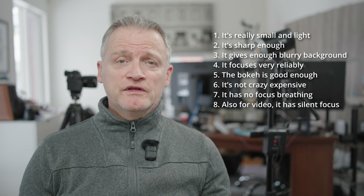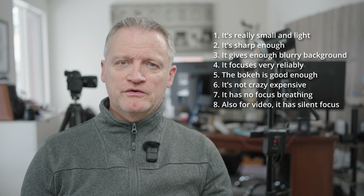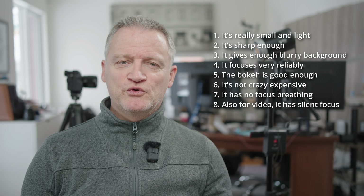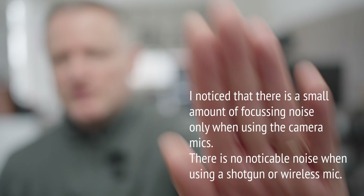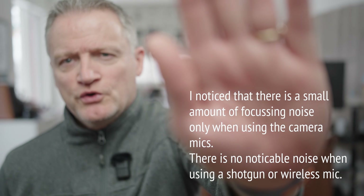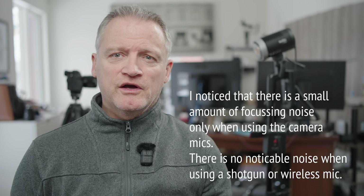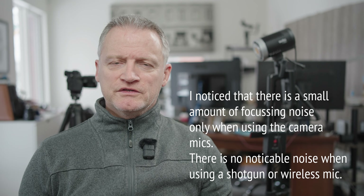Interestingly enough, I'm using the Yongnuo f2 lens right now to video this sequence to show you what it's like, and I have it using autofocus, so I'll be able to show you whether or not it makes any noise when I'm using a shotgun mic on top, even though I'm recording in here at the same time.